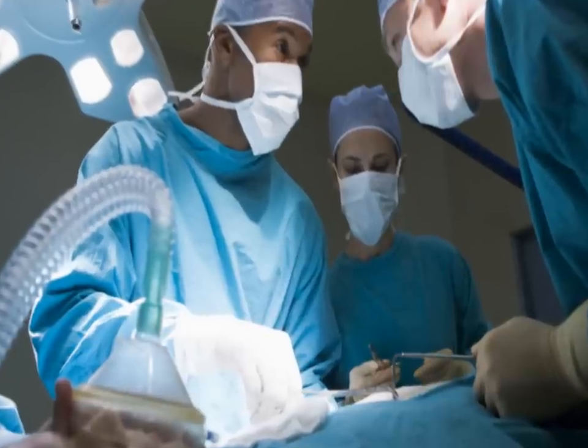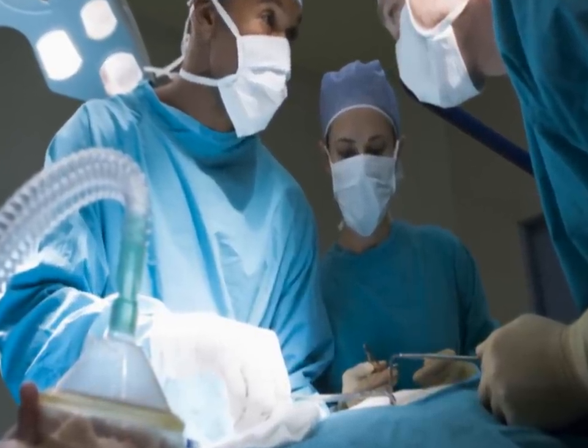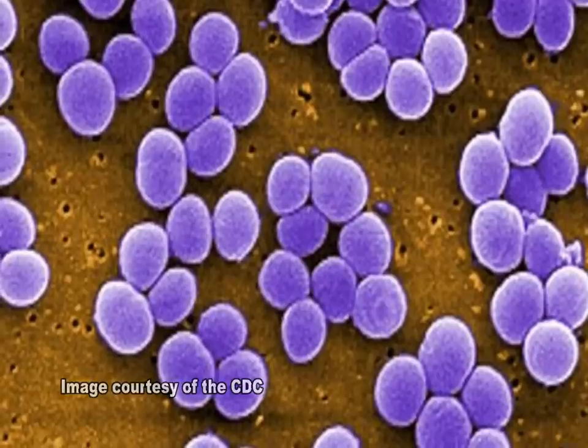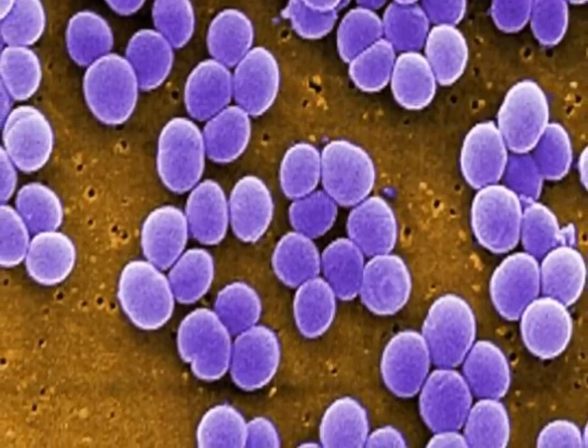Healthcare procedures can leave patients vulnerable to MRSA, which is typically spread in healthcare settings from patient to patient, on unclean hands of healthcare personnel, or through the improper use or reuse of equipment.